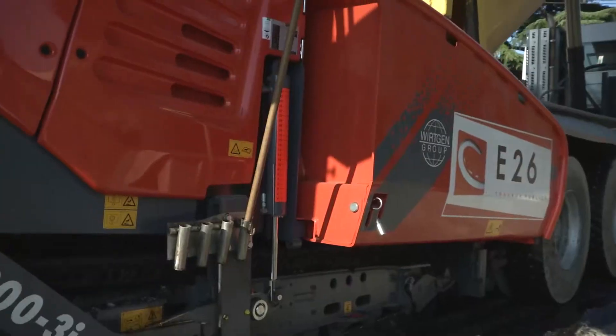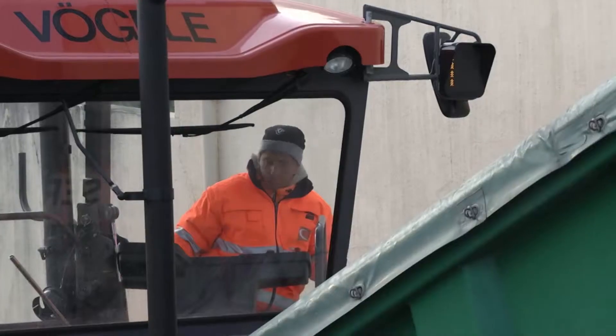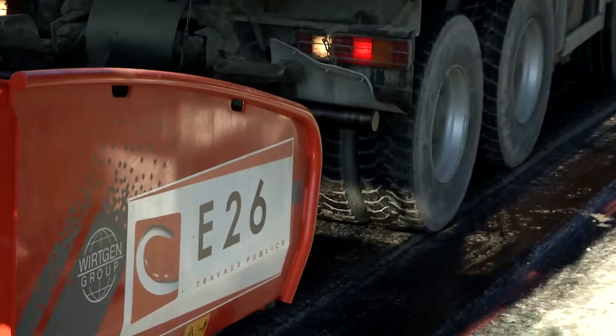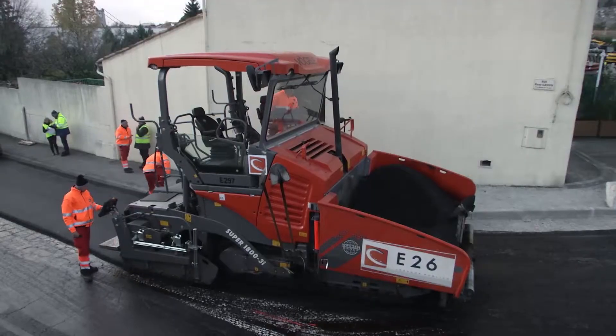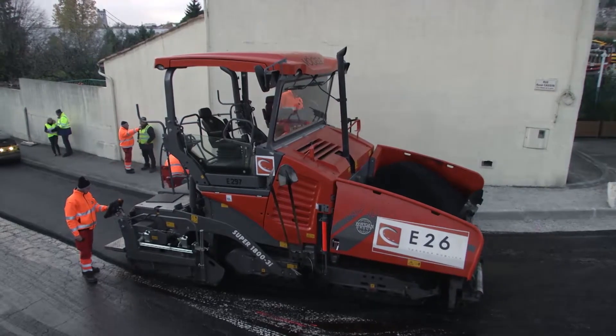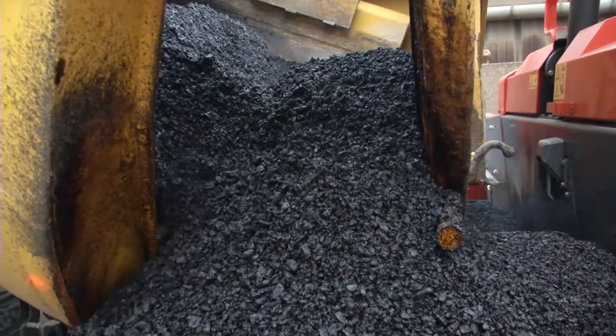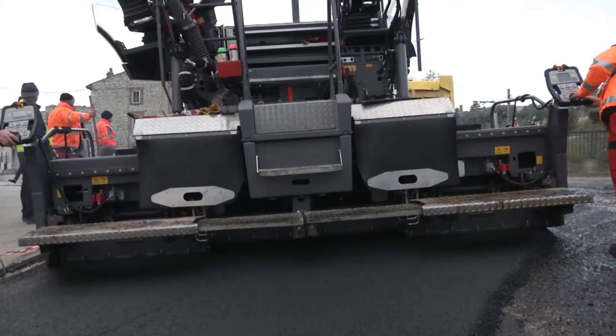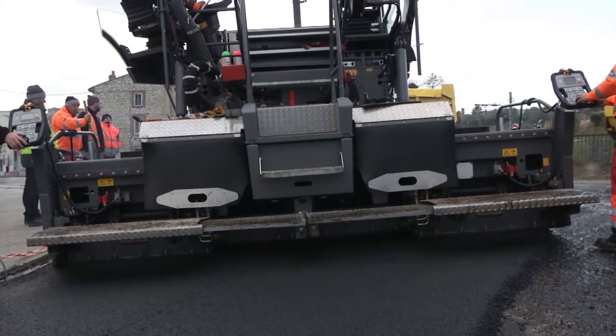This innovative, reliable, and eco-friendly representative of the legendary Fergola Super 1800 series stands out in every respect — be it technically, economically, or ecologically. The impressive all-rounder really comes into its own on this narrow and sometimes winding road.